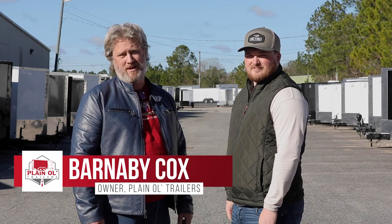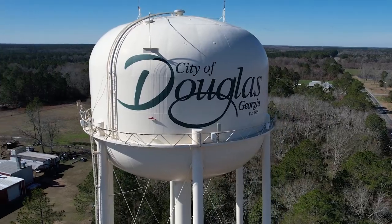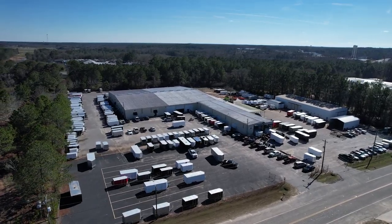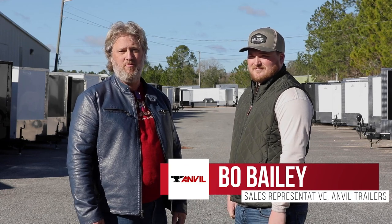I'm Barnaby Cox, the owner of Plain Old Trailers. I'm here in Douglas, Georgia at what I believe is the top quality cargo trailer manufacturer on the market today, Anvil Trailers, with my friend Bo Bailey, who will be helping you with the process and checking out your trailer when you come to Georgia to pick up your trailer. Bo, how you doing today? Thanks for joining us.